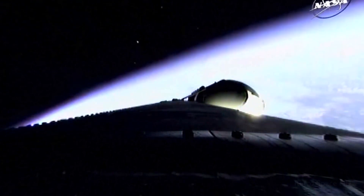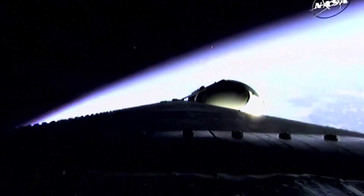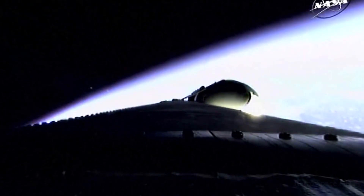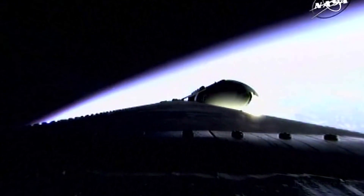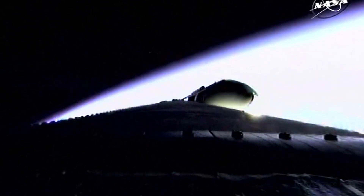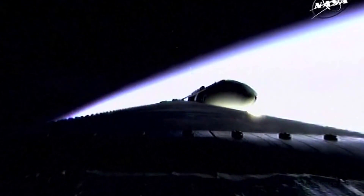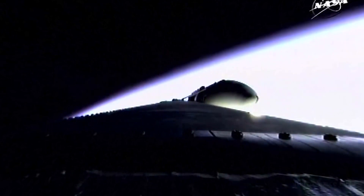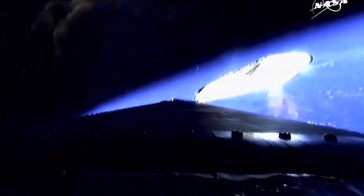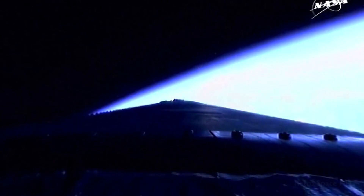Three minutes, 30 seconds in. Standing by for the command to go to the partial thrust mode in the port and starboard boosters — that command should occur about 10 seconds from now. We've had partial thrust command; port and starboard toggling down to partial thrust mode. Standing by for main engine cutoff. We have cutoff in the port and starboard, and separation — a good separation of the port and starboard boosters.